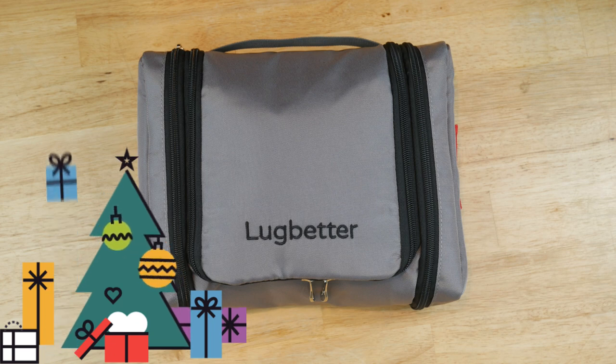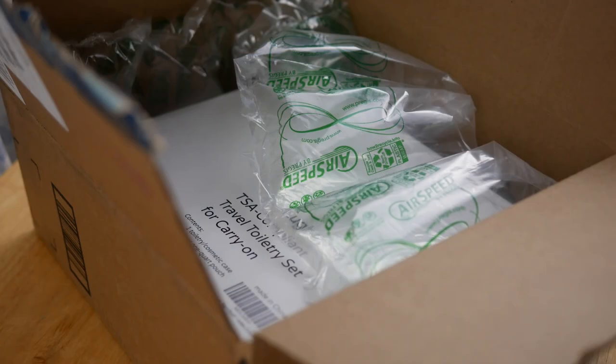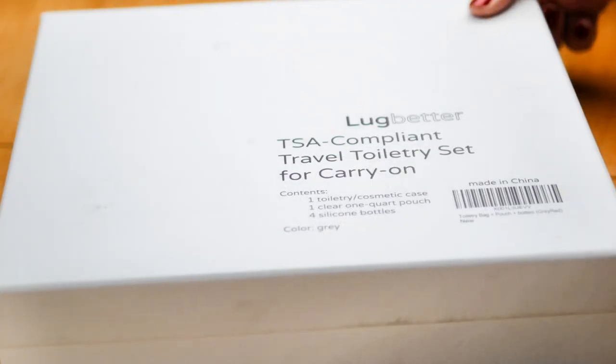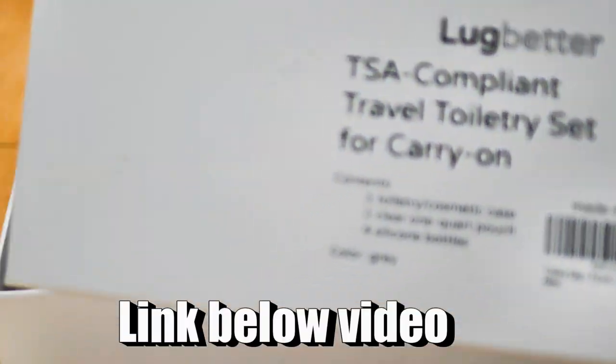It's that time of year and a lot of us are probably looking for some gift ideas. This is a little toiletry kit that I purchased about six months ago on Amazon Prime and I have been using it regularly since then. It comes in a wonderful little gift box — very high quality and very durable.